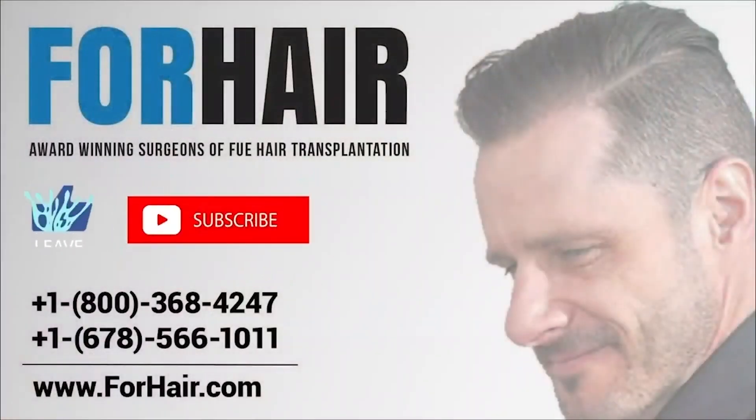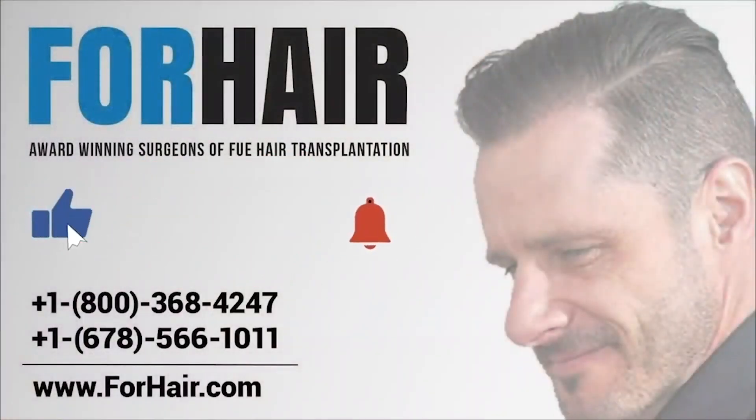We hope you enjoyed the video. Don't forget to hit the little bell button to get notifications of Forehair's video uploads. For an online consultation, click on the link on the screen or in the video description.